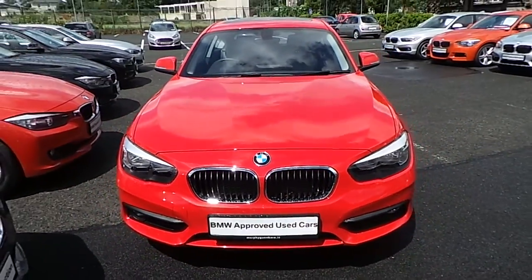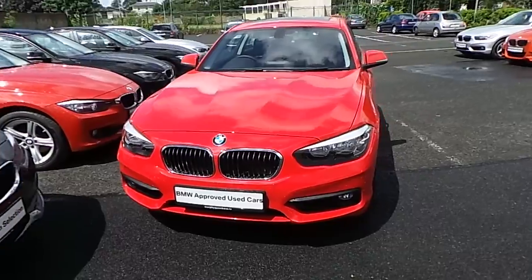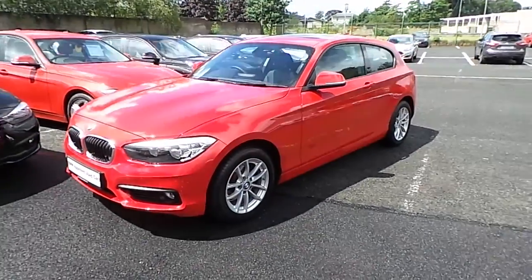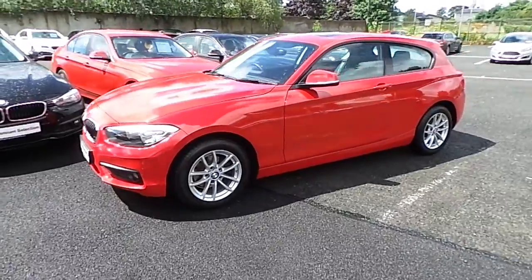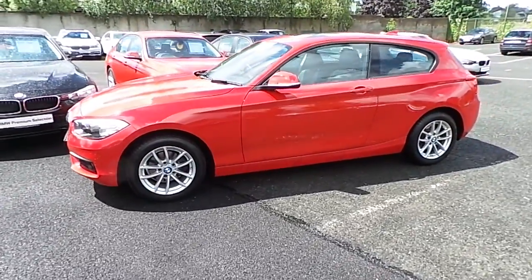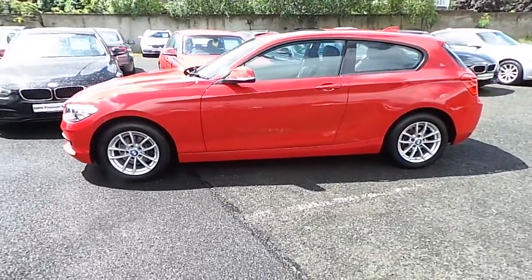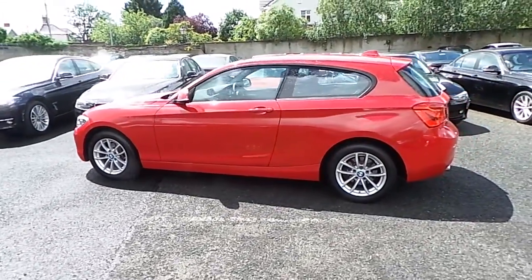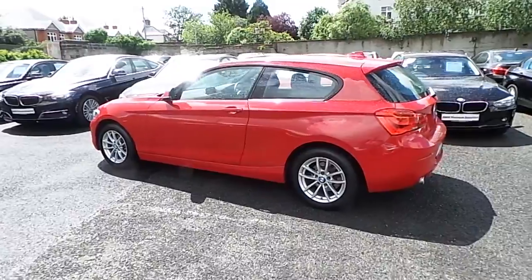Hello and welcome to Murphy & Gun BMW. My name is Corbyn and I'm going to show you around this one series. It's a premium selection 2016 118i SE 3-door, in crimson red with a black Dakota leather interior. This car has 10,000km and some of the equipment includes 16-inch V-spoke alloys,